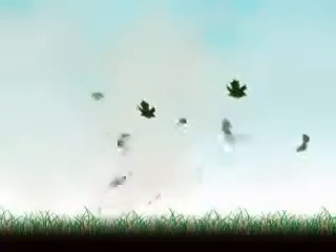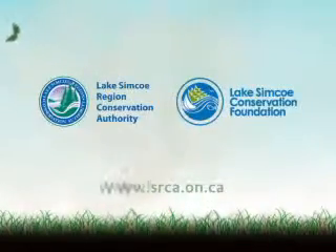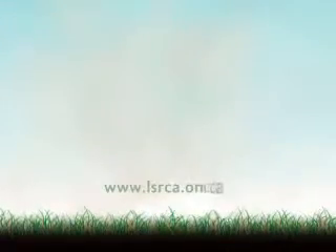The Conservation Authority is involved in a lot of interesting science and research. If people want to learn more about Phoslock or our other research, they should visit our website at www.lsrca.on.ca.